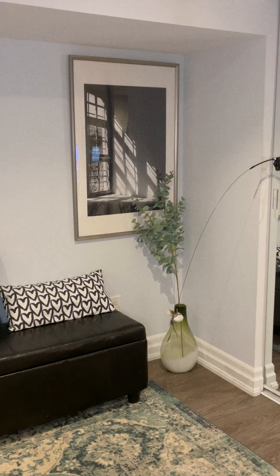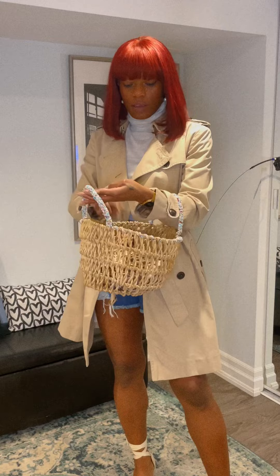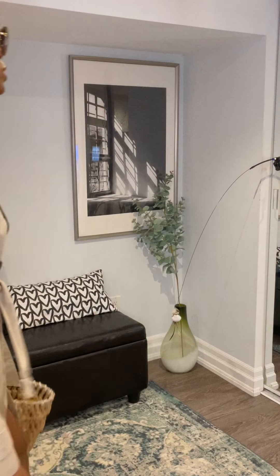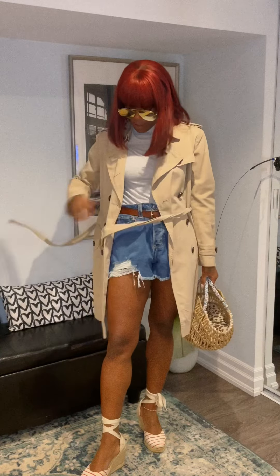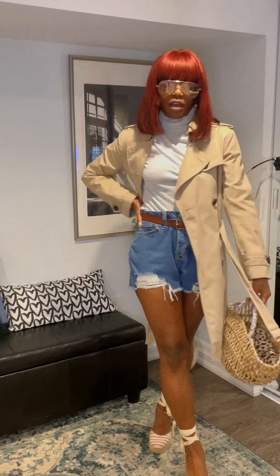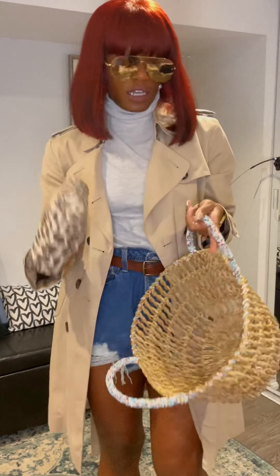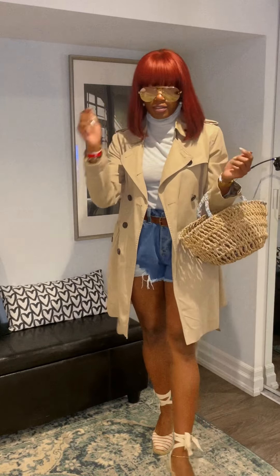And then I have a nice woven bag and some glasses here. This is the second look — it's a little bit more sophisticated. I just took a little container, put all my stuff in there and tossed it in the bag. Yeah, this is the second look.